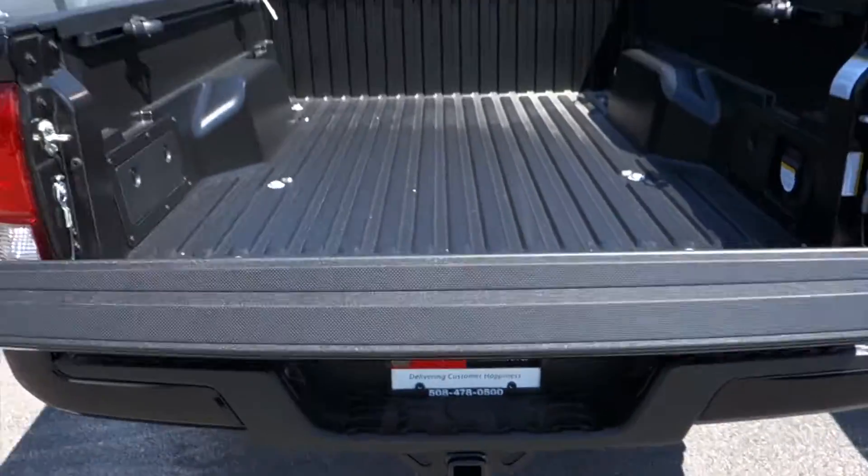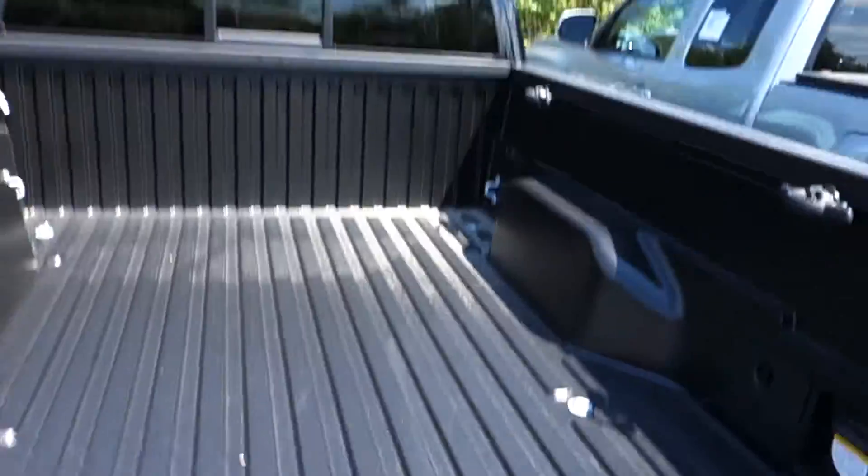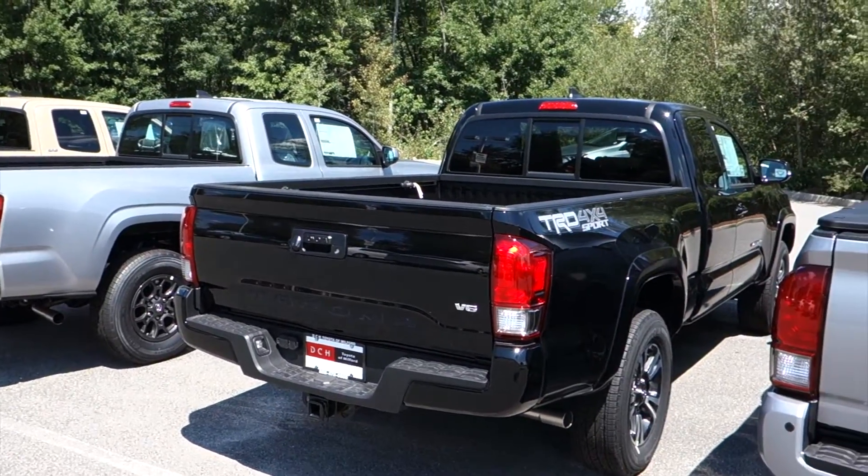It is a slow open tailgate, and it is also very easy to close. With all that being said, we'll go ahead and hop inside.